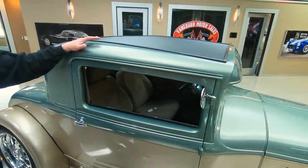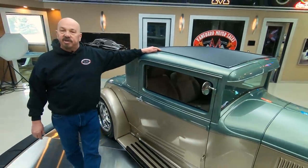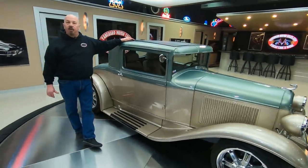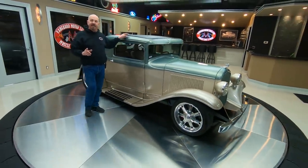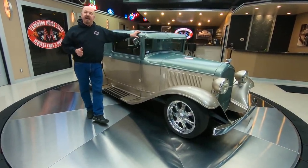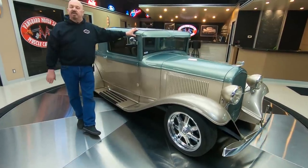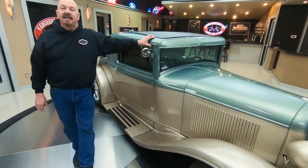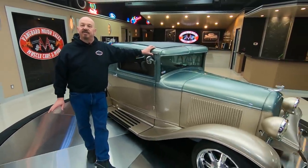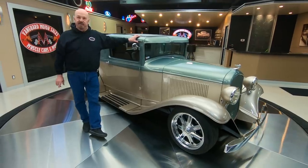Now at Vanguard Motor Sales we don't do any consignment whatsoever. That means we own this beautiful little car and you can bet we spent the time to check it out before we bought it. The very first thing that happens here at Vanguard when we get a new car in is they go up on the lift and get inspected so we can answer all your questions. So call Tom anytime at 248-974-9513. Tom answers his phone seven days a week and practically 24 hours a day. I've been in the business about 35 years and I use that experience every day to help you pick out your dream car.